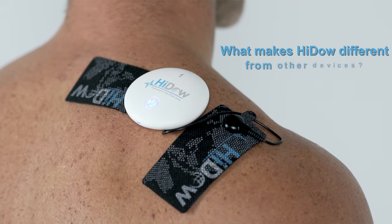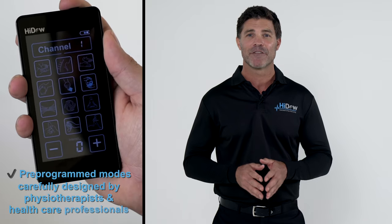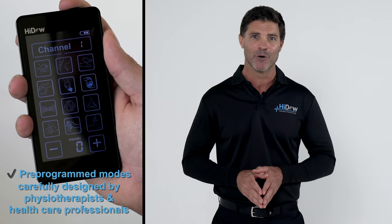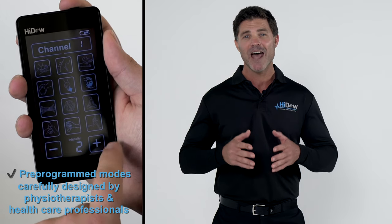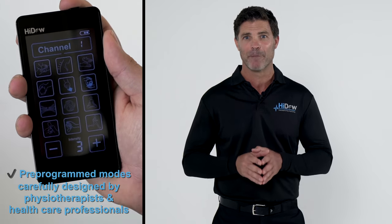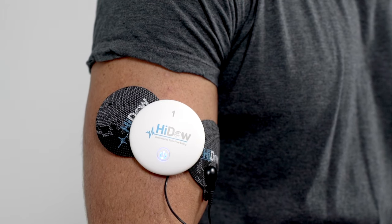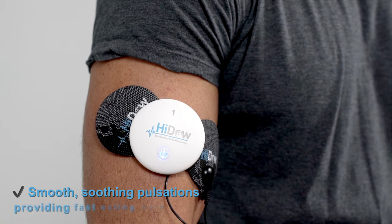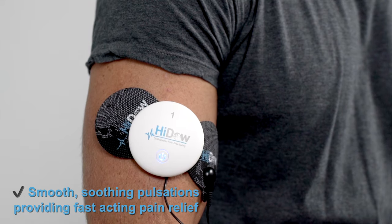So what makes HiDAO different from other devices available today? HiDAO's pre-programmed therapeutic TENS and EMS modes have been carefully designed by physical therapists and healthcare professionals to give the best stim experience on the market. No bite, no sting — only smooth soothing pulsations that will provide fast-acting pain relief so you can get back to doing what you love.